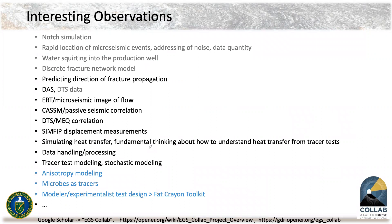I always give a lot of information in presentations, but I thought this was an opportunity to talk about some things I found really fun and interesting. I made a list of cool things and it just kept going. In gray above I've already talked about notch simulation and stimulation, rapid location of micro-seismic, addressing noise, data quantity, water squirting into the production well, and our discrete fracture network model. I'm also going to talk about predicting the direction of fracture propagation, our DAS data, electrical resistance tomography and micro-seismic, and our CASIM continuous active source seismic and passive seismic correlation.